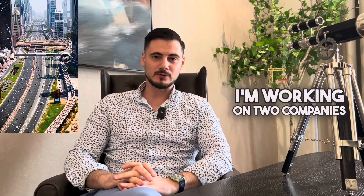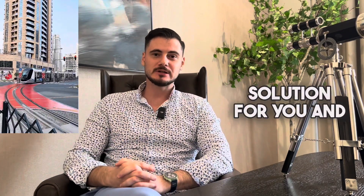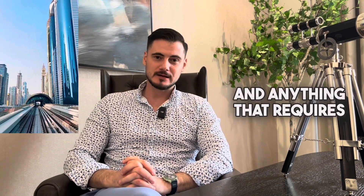Hi, my name is Valentine. I'm working on two companies here in Dubai — one is a mainland and one is a free zone company — and we are a one-stop shop solution for you and your property investment, company setup, visa, and anything that requires the topic of Dubai.